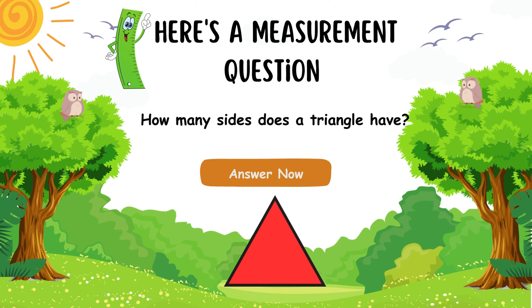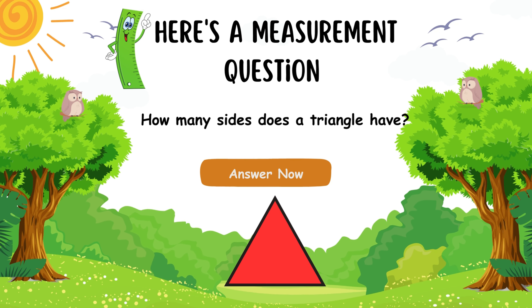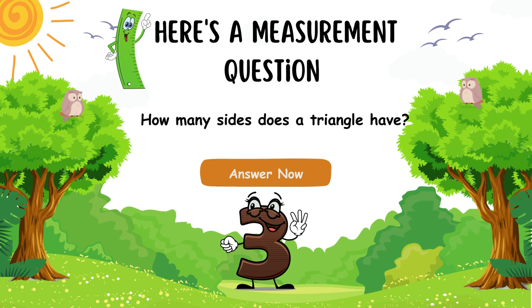Here is a measurement question! How many sides does a triangle have? You got it! Fantastic! A triangle has 3 sides!